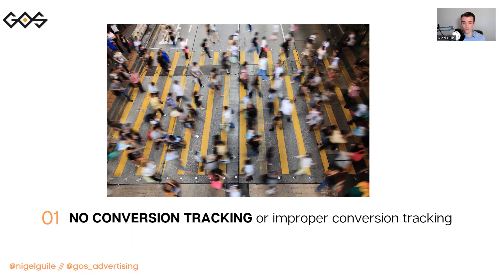No conversion tracking or improper conversion tracking is the biggest mistake that you can make when running Google campaigns. Google is a trillion dollar machine learning mechanism that uses information it's gathering to yield results for you. We can't gather information if you don't actively track what you're trying to seek — that being conversions, purchases. If Google doesn't know when a purchase is made, you're effectively flying blind or shooting in the dark.